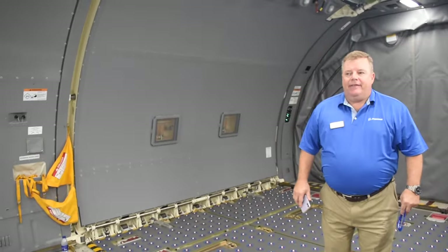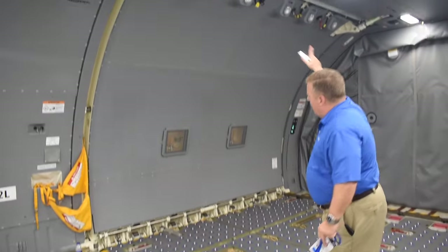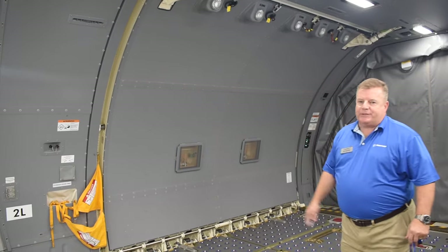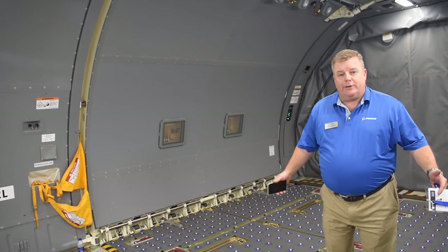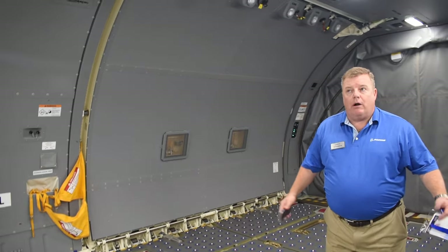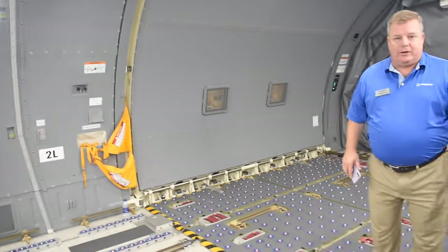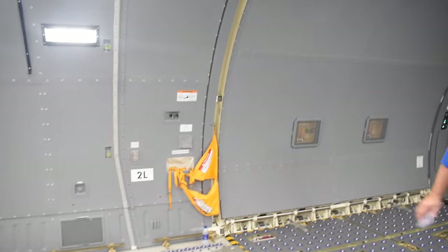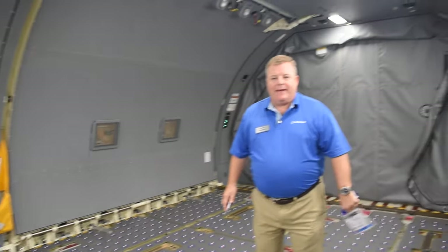Right now we're standing in the front of the cargo compartment, and why this is important is this cavernous cargo door located on the left side of the airplane. That door allows us to carry cargo that's over 220 inches long or up to 96 inches high, loaded through that door and into position on the aircraft. All of the KC-46s that are built come with this capability on board — cargo doors, freighter floors — and the capability to, on day one, do all of those different missions.